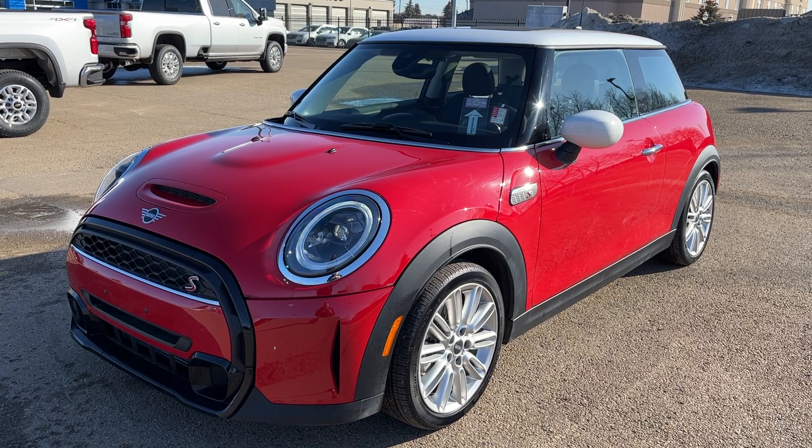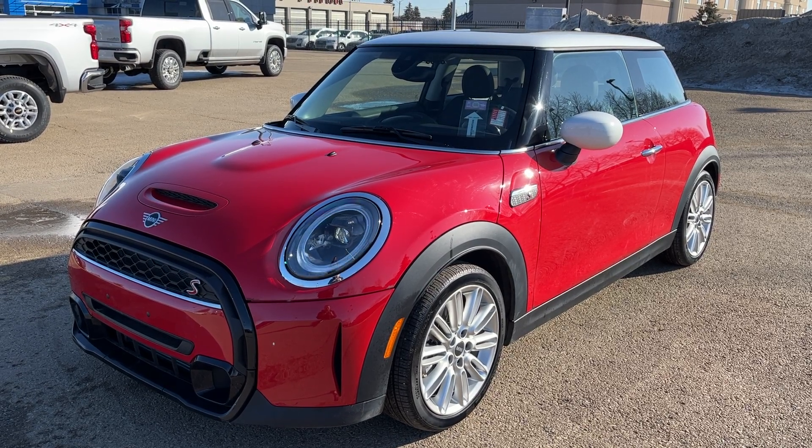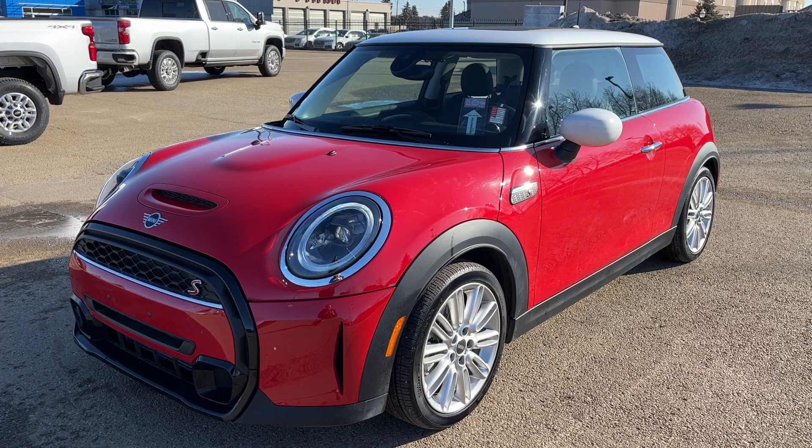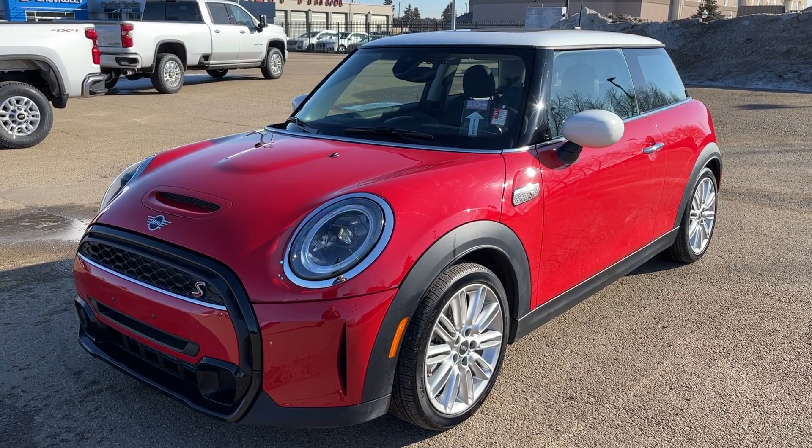Thank you for joining me for this quick video walk around of the 2022 Mini Cooper 3-Door S. If you enjoyed, please be sure to subscribe for more daily videos. We hope to see you at Wolfe Chevrolet soon.